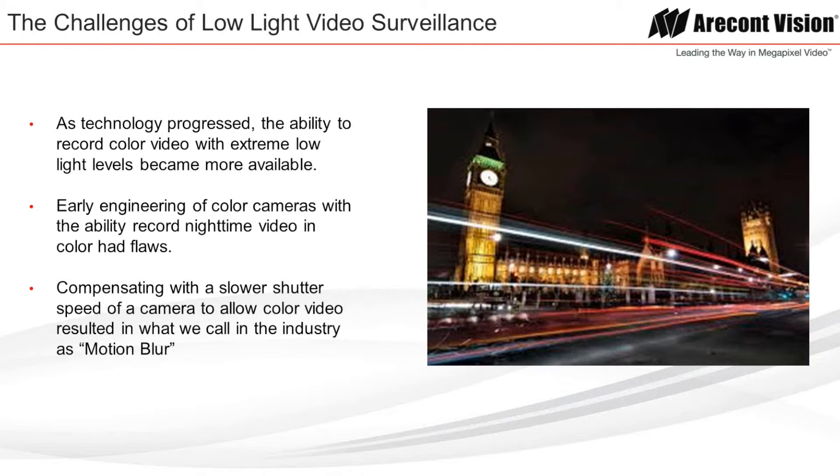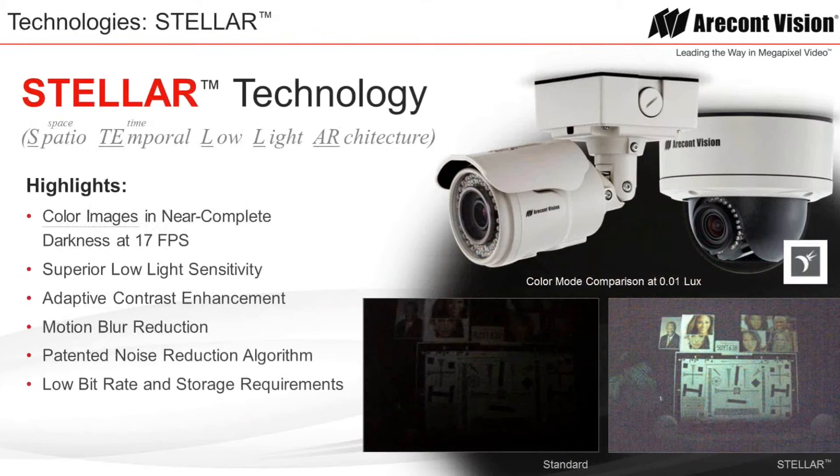As technology progressed, the ability to record color video with extreme low light levels became more available. Early engineering of color cameras with the ability to record nighttime video in color had flaws — compensating with slower shutter speeds to allow color video resulted in what the industry calls motion blur. Stellar technology is a brand new architecture for AirCon Vision to combat low light sensitivity. Stellar is short for spatiotemporal low light architecture. Utilizing Stellar technology allows video recording in color at 0.05 lux with acceptable frame rates, excellent color reproduction, and a drastic reduction in motion blur.